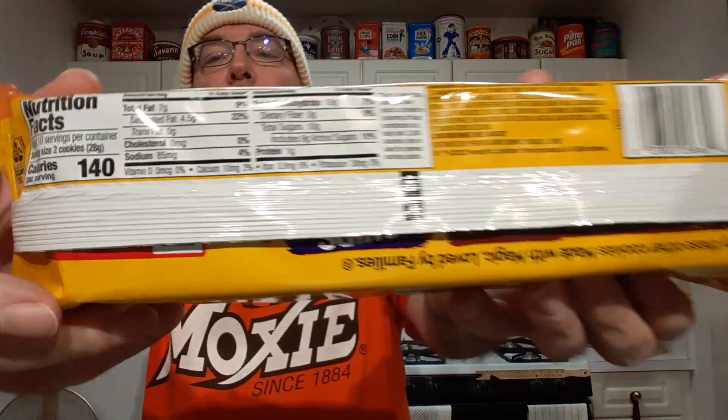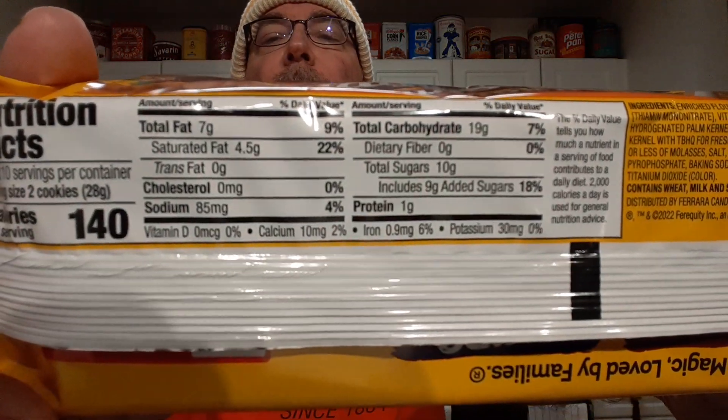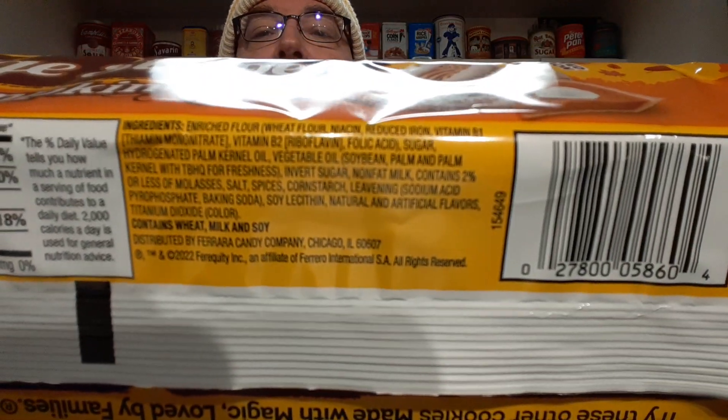Here's the nutrition and the hard-to-read ingredients. I'm sure there's no pumpkin. I don't see pumpkin listed — just natural and artificial flavors.